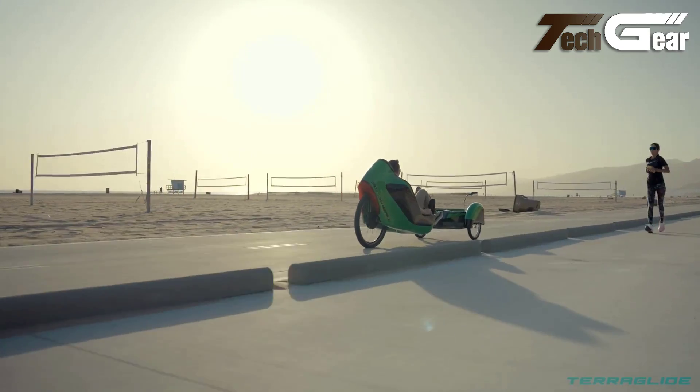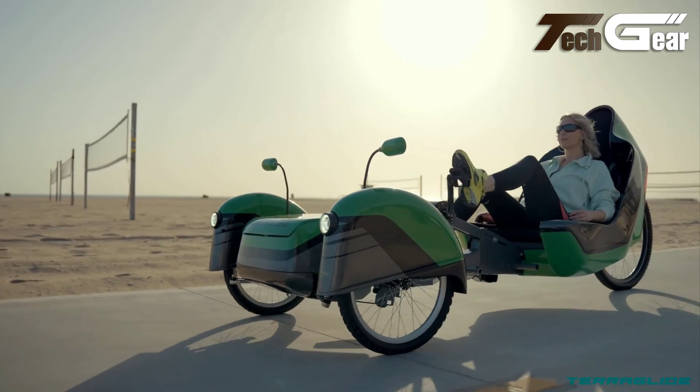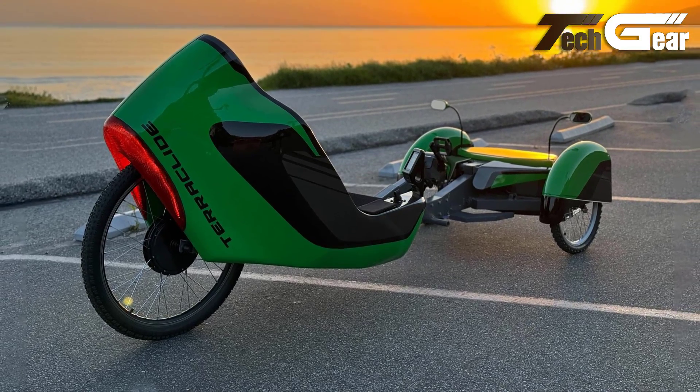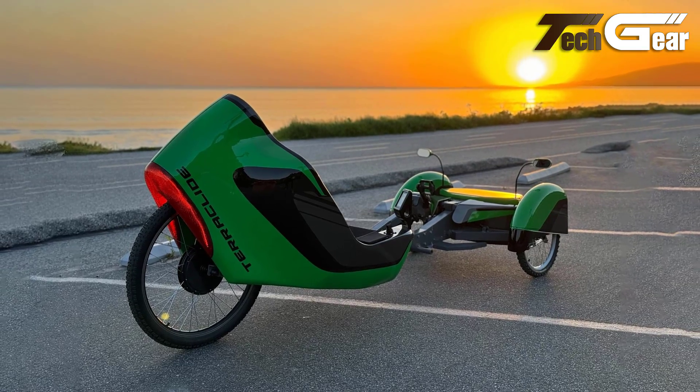The Terraglide isn't just about getting from point A to B — it's about redefining the journey. With its emphasis on sustainability, this trike sets a new standard in electric vehicle design, offering an enjoyable and eco-conscious alternative for modern transportation.